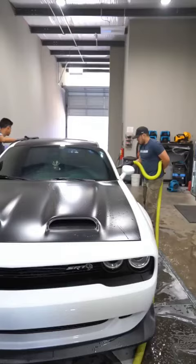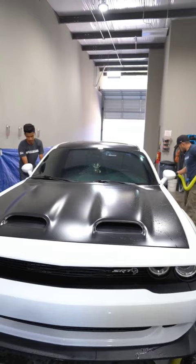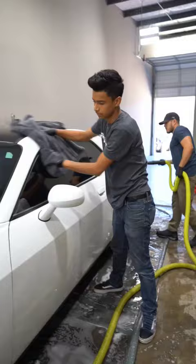But we use it in combination with a drying towel. We blow out the standing water from the tight areas, blow off some of the panels, and then use a large towel to completely dry it.